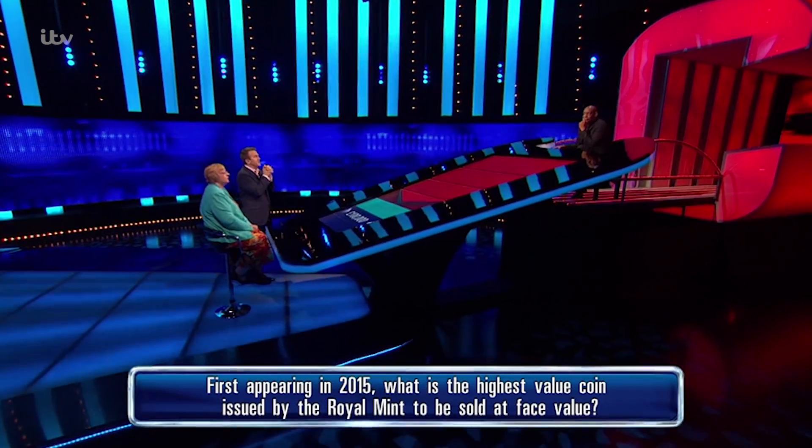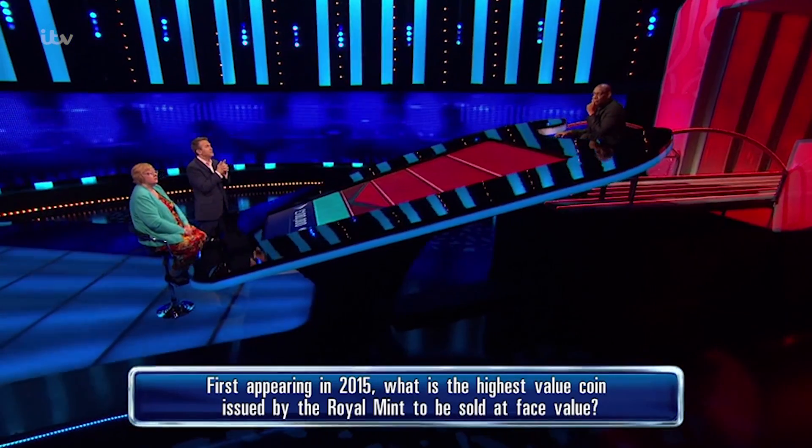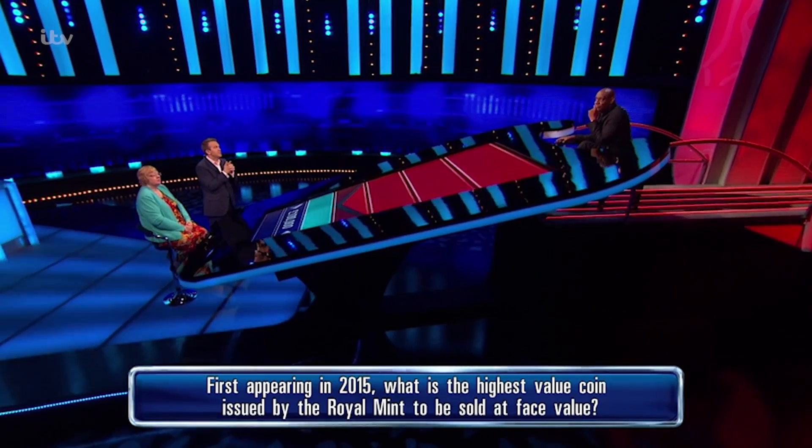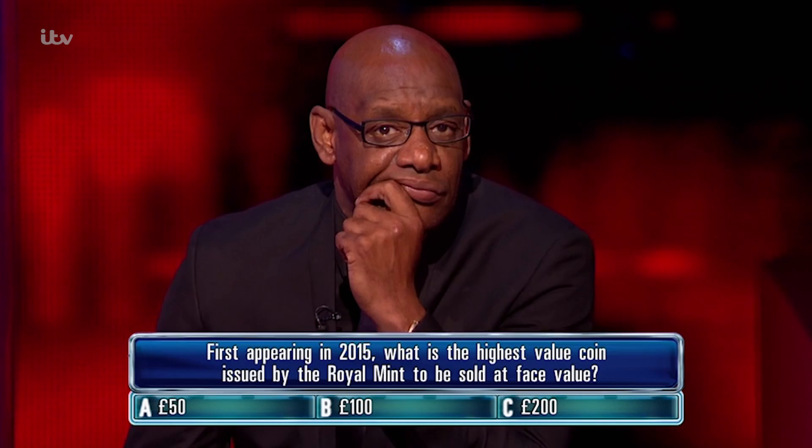First appearing in 2015, what is the highest value coin issued by the Royal Mint to be sold at face value? 50 pounds, 100 pounds, 200 pounds.